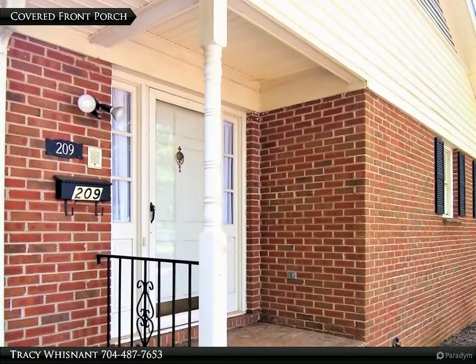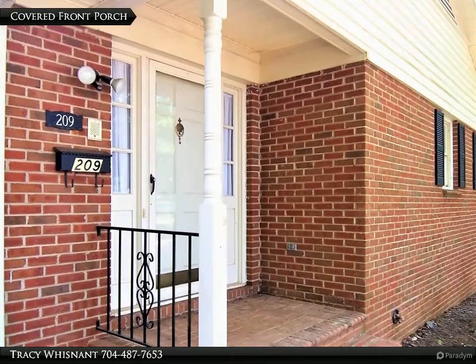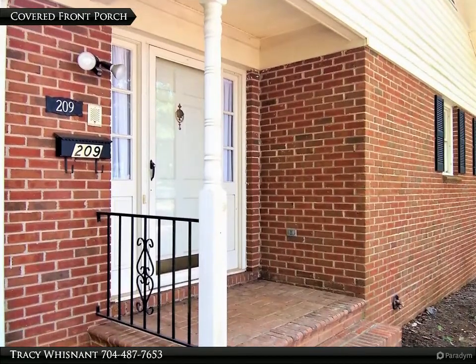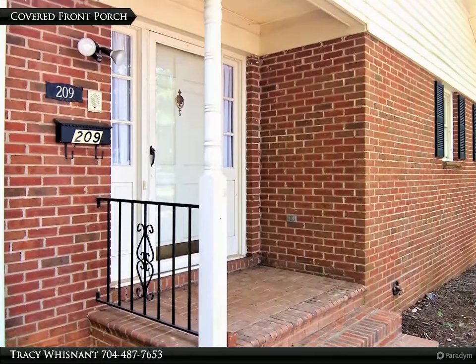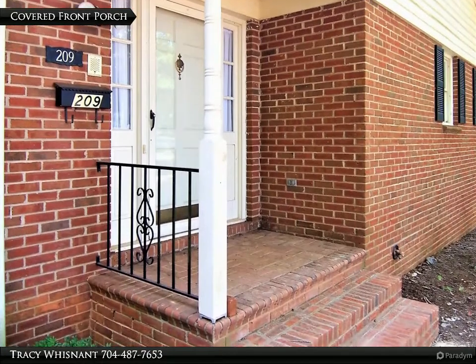Basement is heated but unfinished and features a fireplace with gas logs, laundry area with sink, and a full bath with walk-in shower. Basement has plenty of possibility once finished. Home has a covered front porch and a sideload double garage.